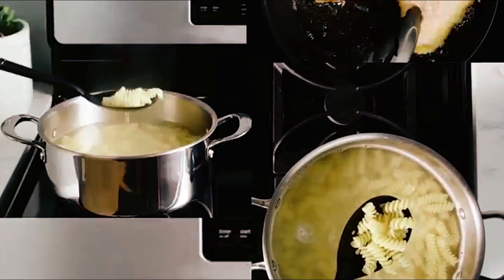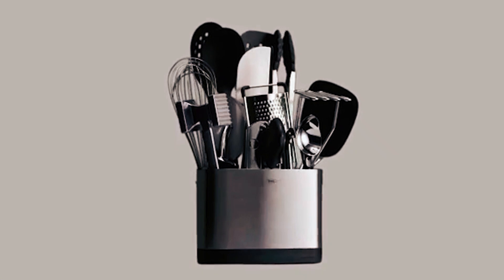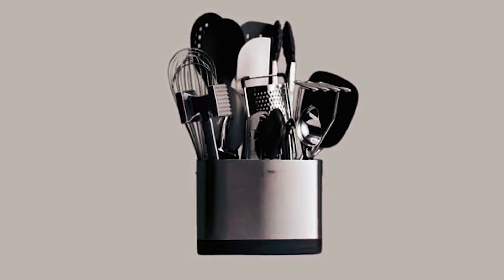Some of the tools within the package include a flexible turner, spoon, and spatula. Furthermore, you get an ice cream scoop, swivel peeler, and a can-opener, along with a balloon whisk and a meat tenderizer.